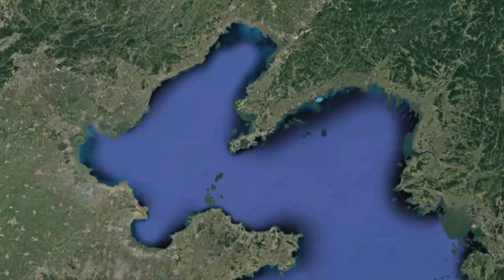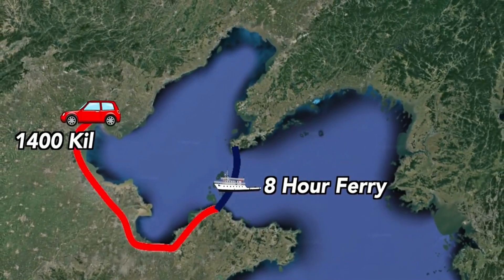The Bohai train ferry, which was established in 2007, currently travels the strait in eight hours.